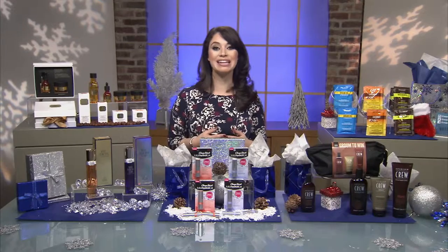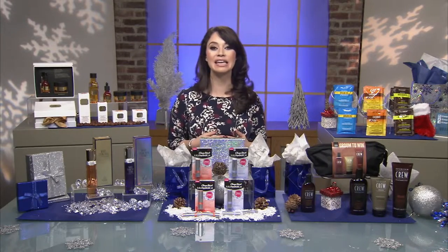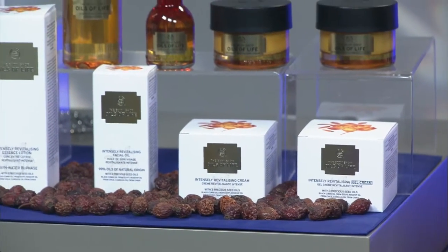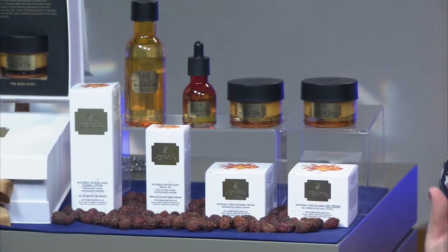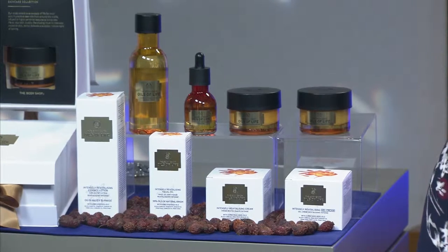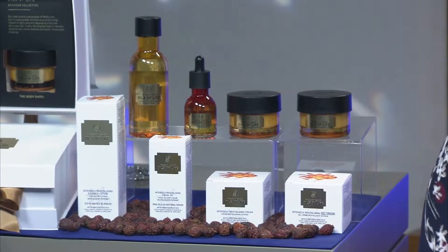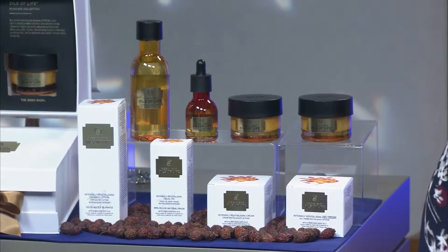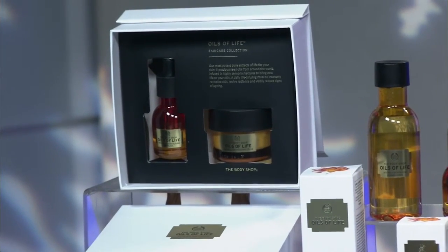For natural skin care this season, I like Body Shop Oils of Life Intensely Revitalizing Skin Care Range. It contains a blend of three cold-pressed seed oils — black cumin, camellia, and rosehip — which are known for their antioxidants and moisturizing fatty acids. Skin instantly looks more hydrated, and after four weeks, wrinkles appear less noticeable and skin looks and feels firmer. Check out their Oils of Life Skin Care Collection Set available at Body Shop stores nationwide.